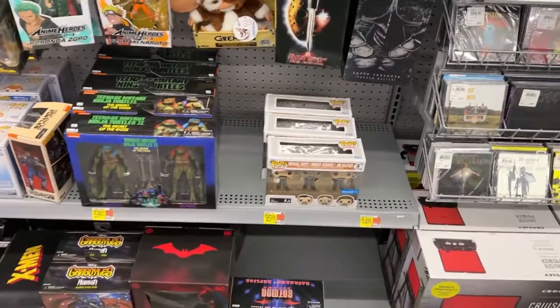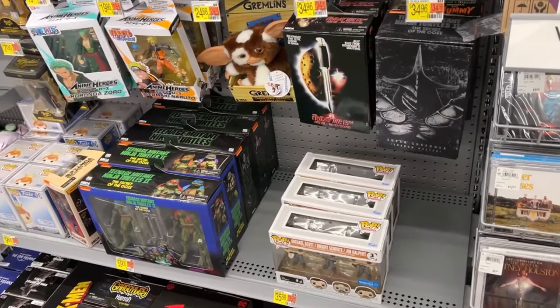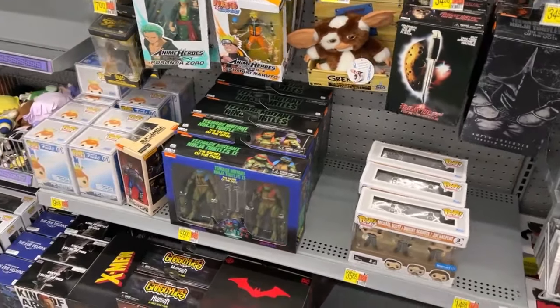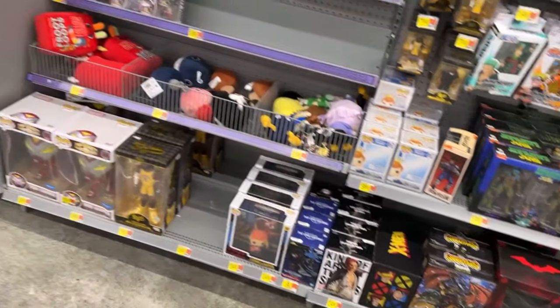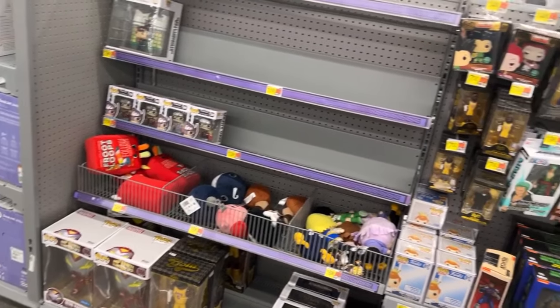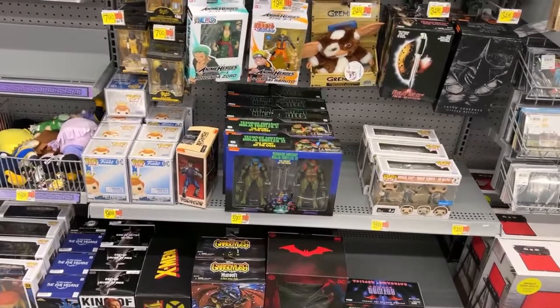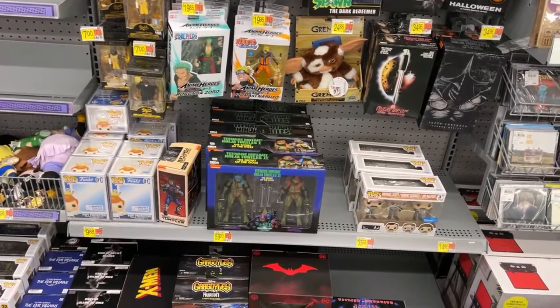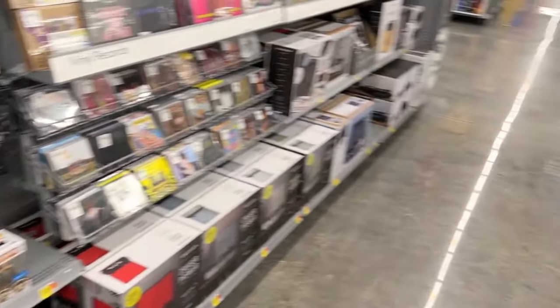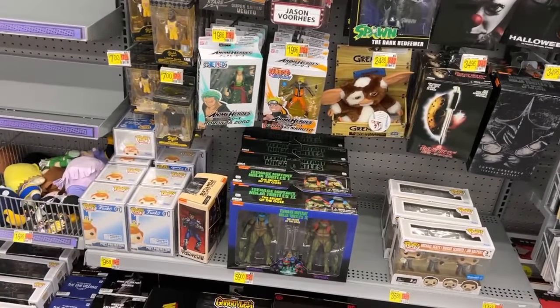I got that Shredder - Super Shredder there. Secret of the Ooze well represented here at this Walmart - all these two-packs are in very good shape. The Splinter and Shredder, then Hamato Yoshi and Oroku Saki in there. You can tell they just put them out not long ago. Small collector section but the last couple times I've hit in here, Secret of the Ooze two-packs. I'll take a picture of that for a thumbnail.